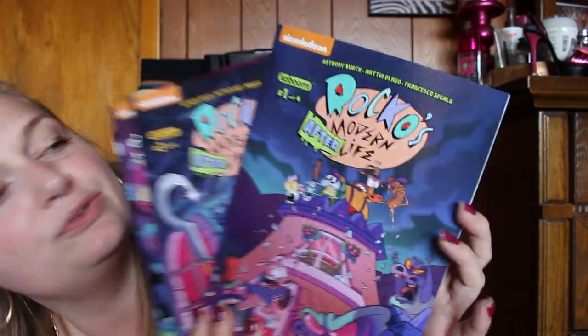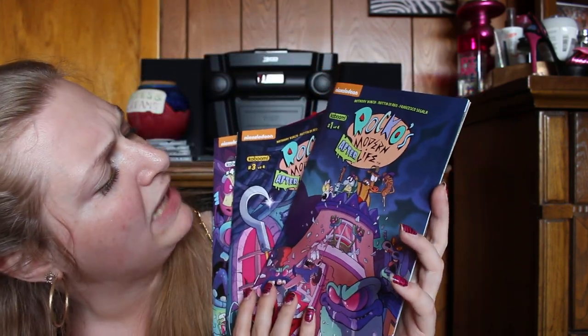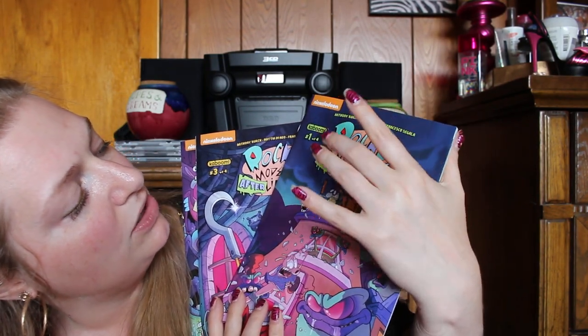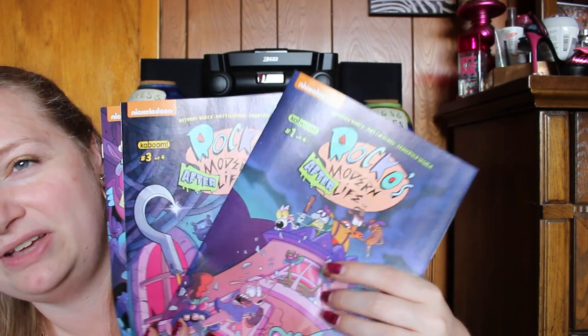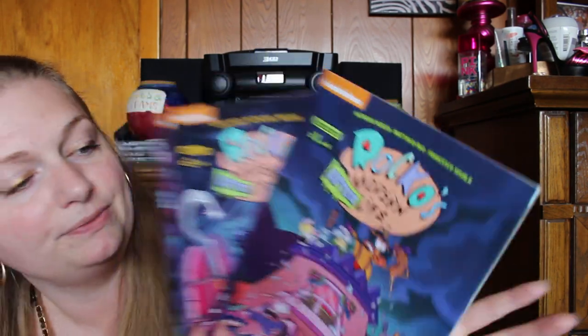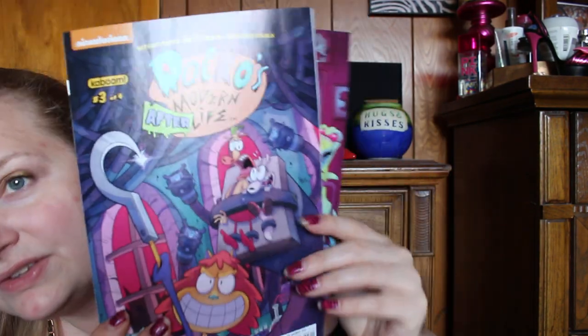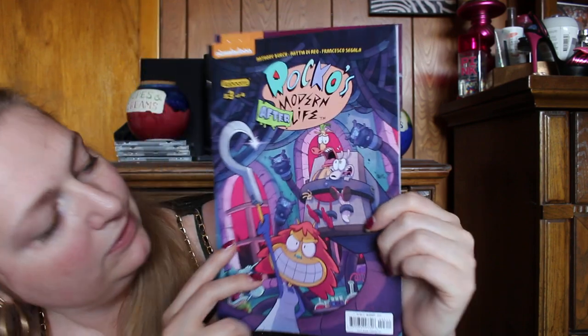Then, this week I found these. I've been eyeballing these for a while now, but one of them was missing, so I'm going to have to go online after I'm done filming to see if I can find it. This is Rocco's Modern Afterlife. It's a set of four but number two is missing. So this is the first one, and the third one has Dr. Hutchinson, Philbert, Heffer, and there is Rocco.